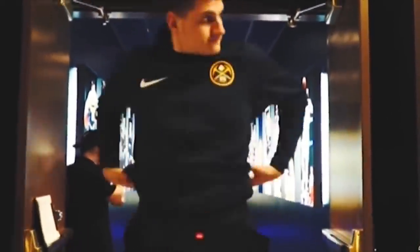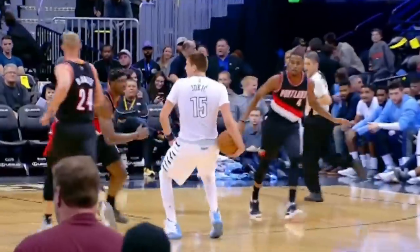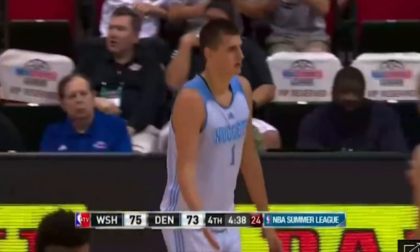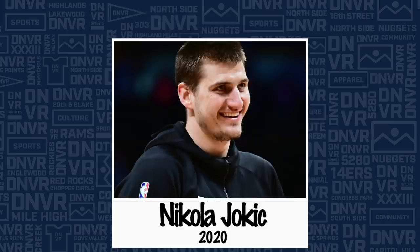Five years into his NBA career, Nikola Jokic is a first-team All-NBA center, an MVP candidate, and one of the most entertaining and versatile bigs in the game. I wanted to know what signs of that skill set were evident five years ago when he first got to the United States, so I decided to rewind the clock and go back and look at his first Summer League in July of 2015 to see what parts of his game were already here and what parts were missing.